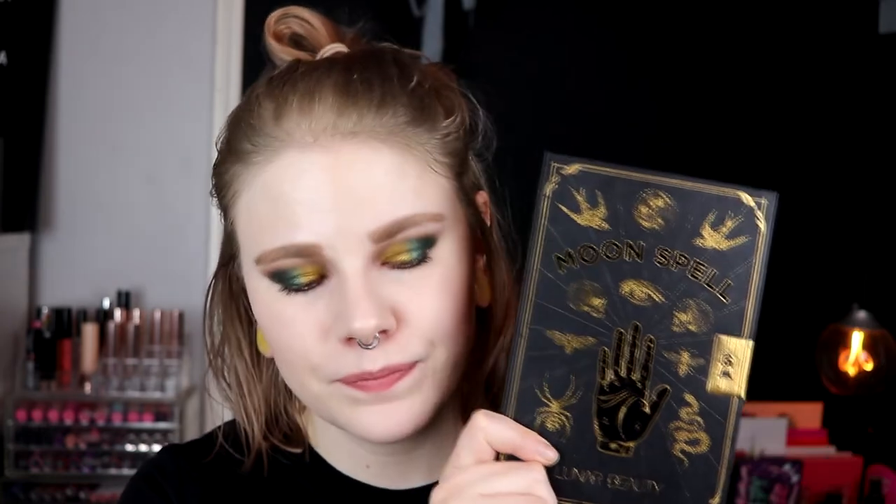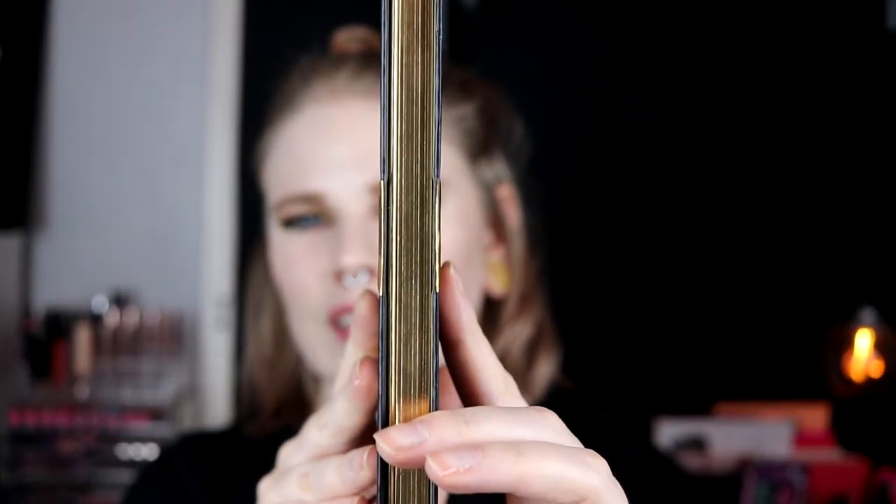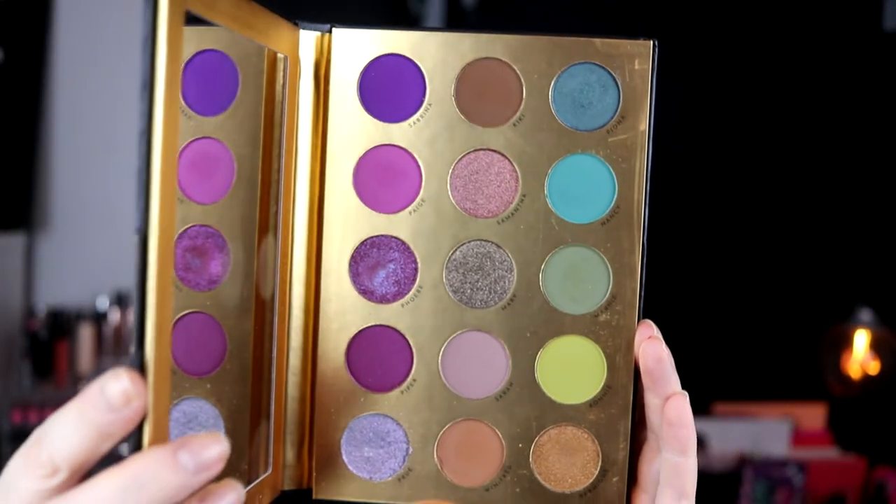It feels like I've tried a lot of new brands this year. One of the brands is Lunar Beauty — I bought this Moonspell palette and the highlighter. This Moonspell wins the best packaging of the year for me. I love that it opens up like a book and it's like pages inside. I really really like this palette — I thought it wasn't something for me, but I really like it. It has the absolute best packaging I have ever seen on an eyeshadow palette. I think this was the Halloween release for this year.